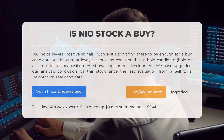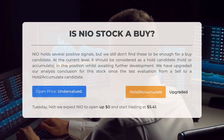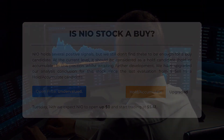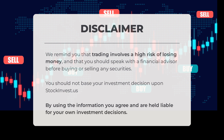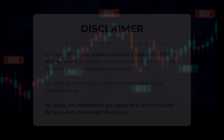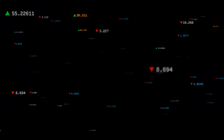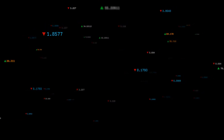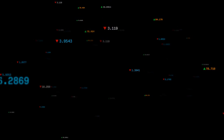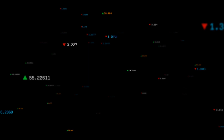For trading on Tuesday May 14th, we expect NIO to open up $0 and start trading at $5.41. We remind you that trading involves a high risk of losing money and that you should speak with a financial advisor before buying or selling any securities. You should not base your investment decision upon StockInvest.us. By using the information, you agree and are held liable for your own investment decisions. This is our current view of the stock — do you agree or disagree? Comment below and share your thoughts. What is your target for the stock? Remember to like and subscribe. We wish you successful trading and have a beautiful day with regards from all of us here at StockInvest.